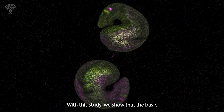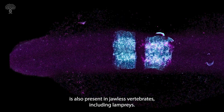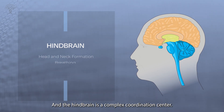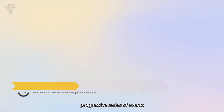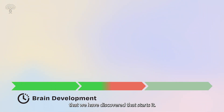With this study we show that the basic network for regulating hindbrain development is also present in jawless vertebrates including lampreys. We were focusing on the formation of the hindbrain, which is a complex coordination center. The hindbrain is formed by a progressive series of events, and retinoic acid is one of the cues that we discovered that started this process.